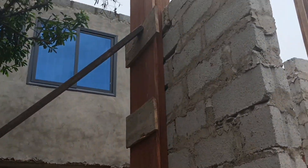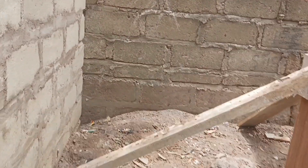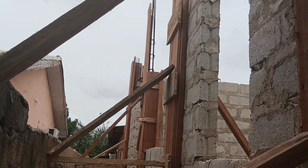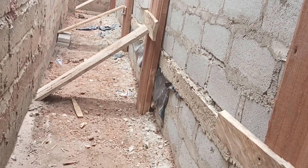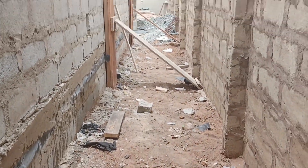If you look at the formwork that has been done, it has been braced a number of times. Most of the time on some sites you probably have just one piece of wood used to support the back of the formwork, but if you look at this, they have three — in three layers.